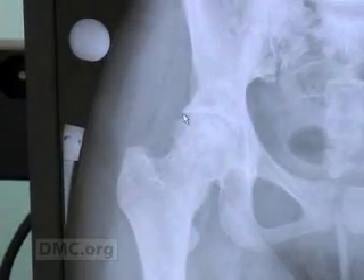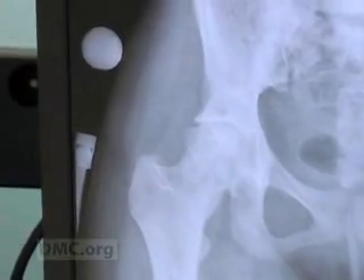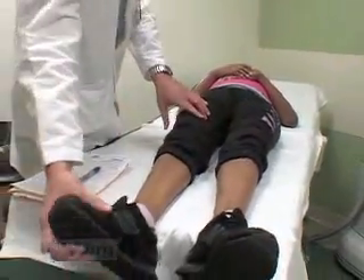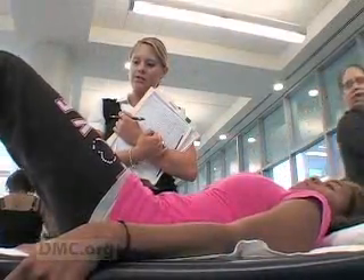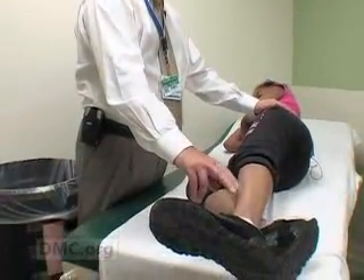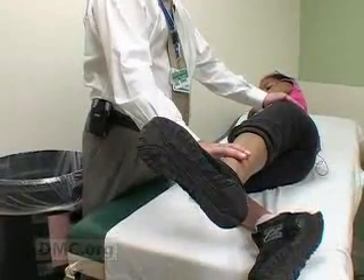Avascular necrosis occurs when blood vessels become blocked, cutting off a bone's blood supply. Without the blood, the bone begins to deteriorate and finally dies. But thanks to the orthopedic surgery team at the DMC's Children's Hospital of Michigan, Nikesha is enjoying a vastly improved quality of life with two new artificial hips. Dr. Richard Reynolds, Chief of Orthopedic Surgery at Children's Hospital of Michigan, explains.